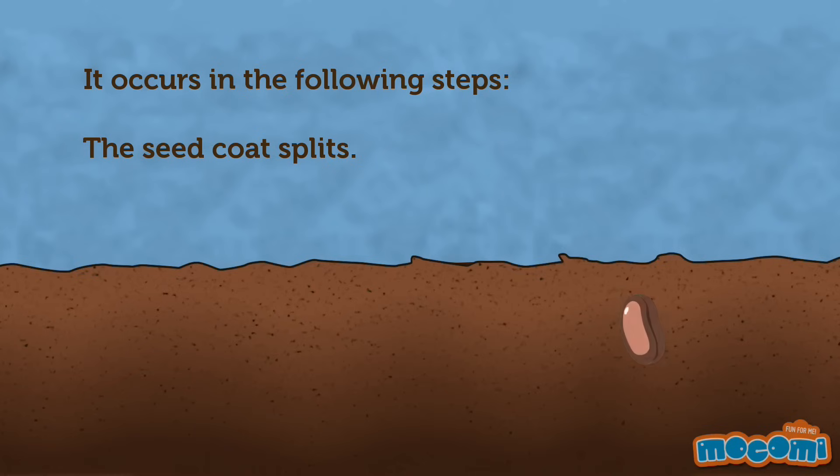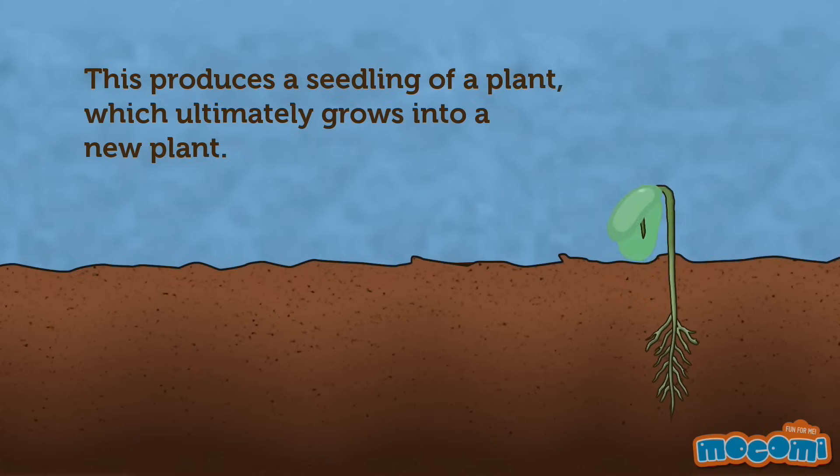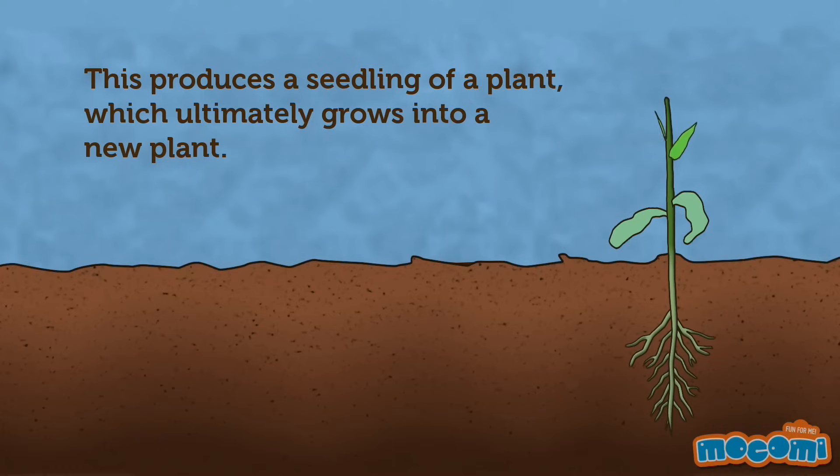The seed coat splits. A tiny root grows downward and a shoot grows upward. This produces a seedling of a plant, which ultimately grows into a new plant.